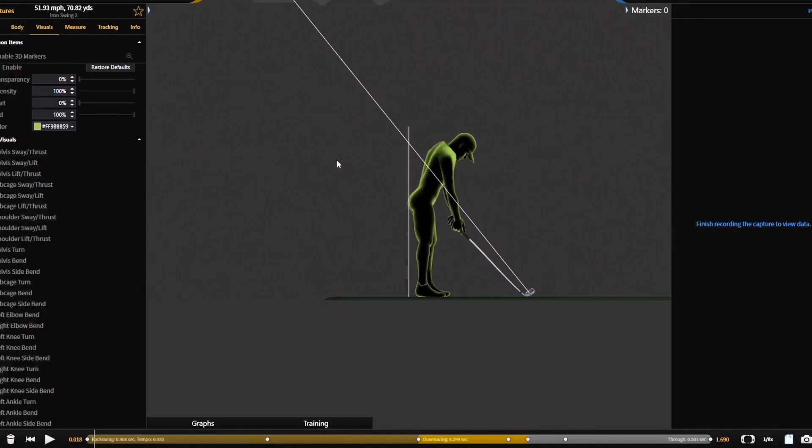This is often referred to as coming out of posture. Now people just assume this is straight away a technical fault or something they're doing incorrect in their golf swing.